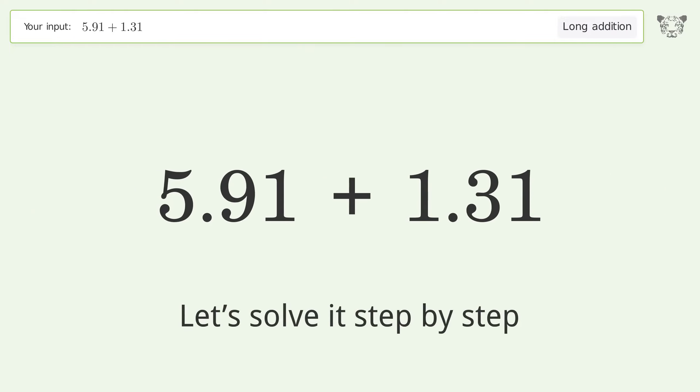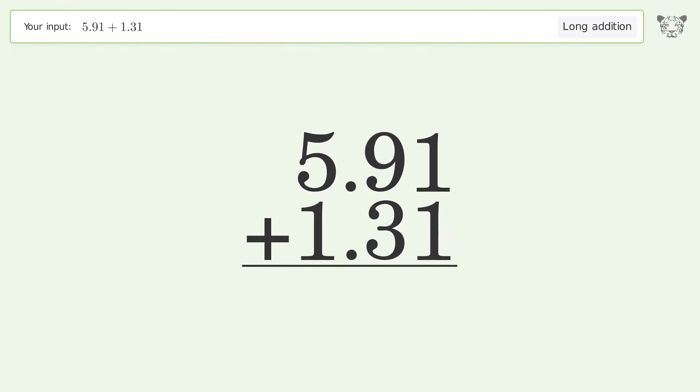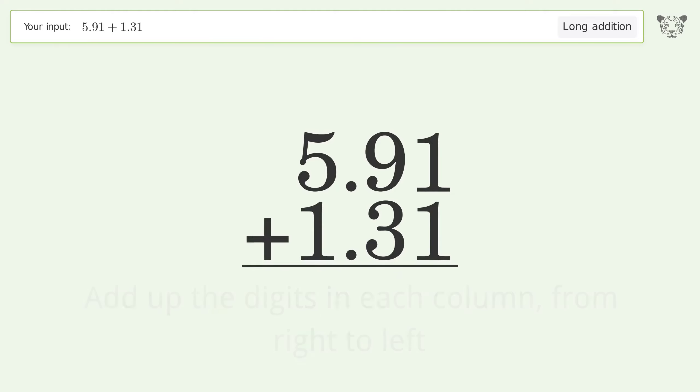Let's solve it step by step. Rewrite the numbers from top to bottom, aligned by their place values. Add up the digits in each column from right to left. 1 plus 1 equals 2.